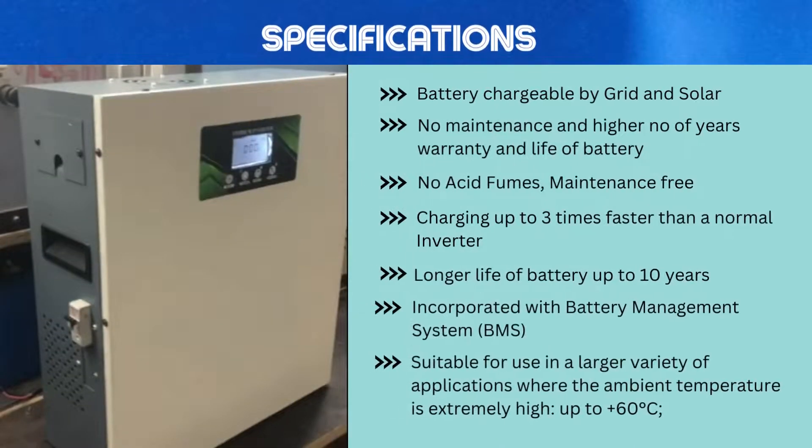Specifications: battery chargeable by grid and solar; no maintenance and higher number of years warranty and life of battery; no acid fumes, maintenance free; charging up to three times faster than a normal inverter; longer life of battery up to 10 years; incorporated with battery management system; suitable for use in a larger variety of applications where the ambient temperature is extremely high, up to plus 60 degrees Celsius.